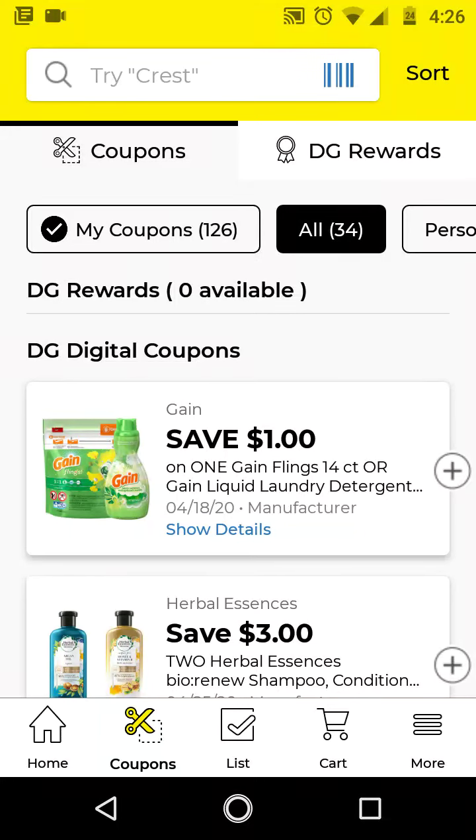Hi guys, this is Small Couponer. These are the Dollar General digital coupons that you should be clipping for the week of April 12th through April 18th, 2020.